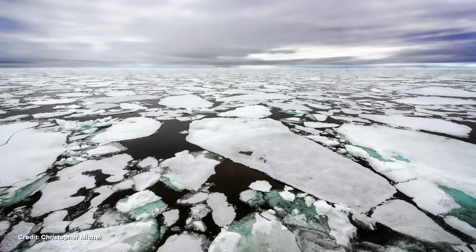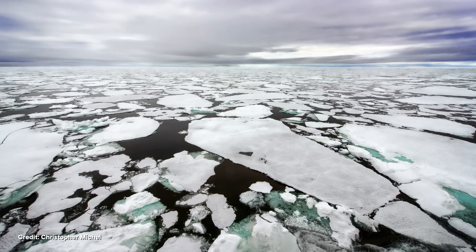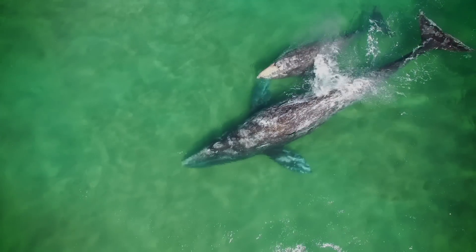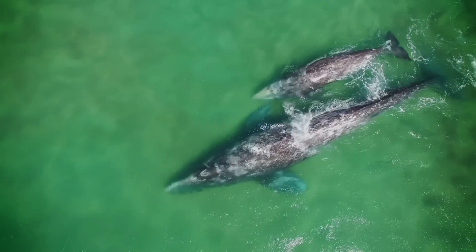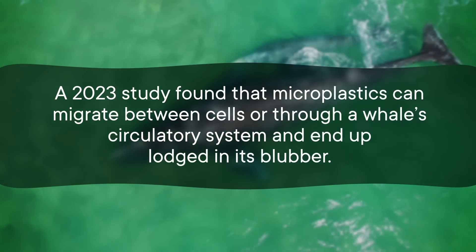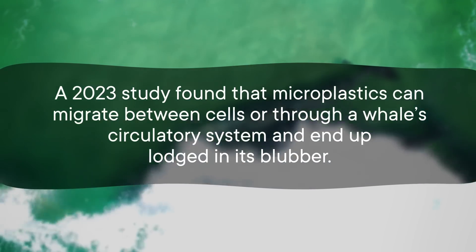And some pieces of our bottle end up traveling even farther. They get caught by ocean currents flowing northwards and make it all the way to the Arctic. There, they freeze into sea ice, only to be released back out and continue the journey a few years later. A gray whale swallows another microplastic fragment, but it doesn't stay put in the whale's digestive tract. A 2023 study found that microplastics can migrate between cells or through a whale's circulatory system and end up lodged in its blubber.